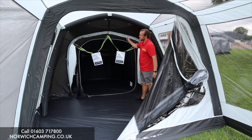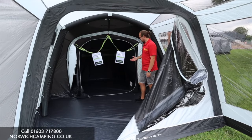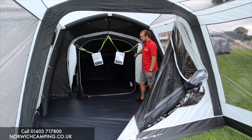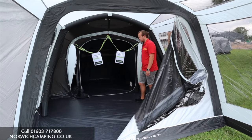The great thing is that you can actually add this annex, so rather than using this space as your bedroom you can extend it that way and have this as your bedroom. The annex comes with an inner tent in here so you can close it up to stop bugs getting in, or you can just use it as an extension. It's just one pole that goes on the outside, so it's quick and easy to put up and peg out.